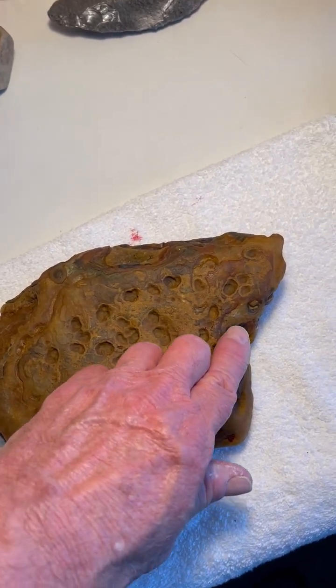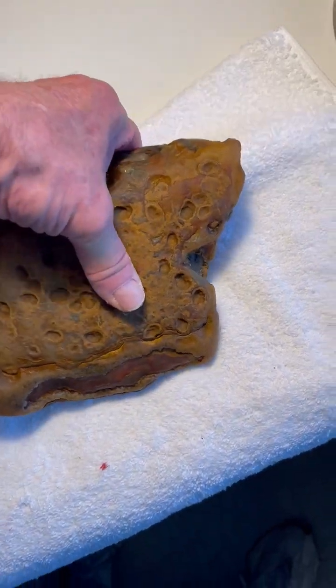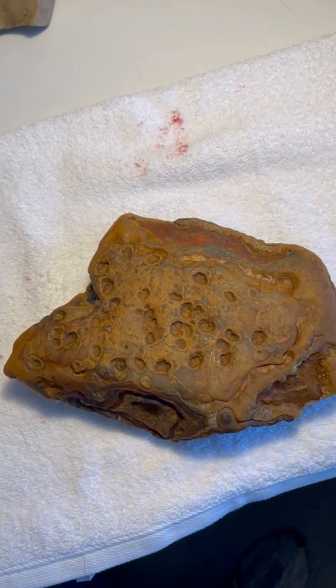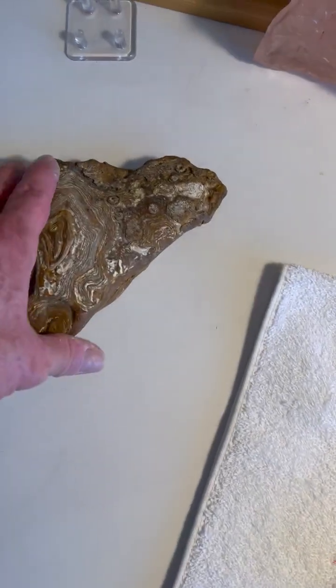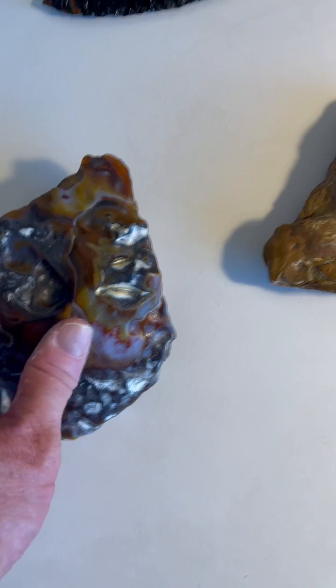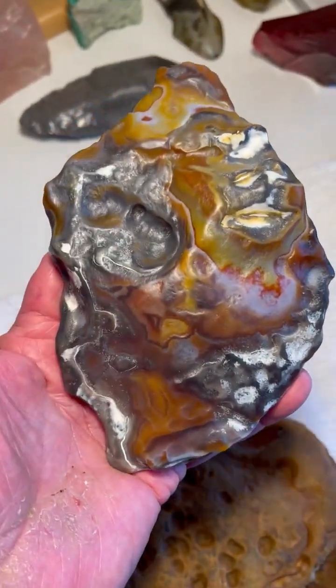Here's another big eye of the mammoth, its hair tuft, its trunk coming down here. Now we have the baby mammoth with its trunk coming off to the left. Just some really fantastic Gobi Desert Agate Paleo Storystone effigies from Mongolia.